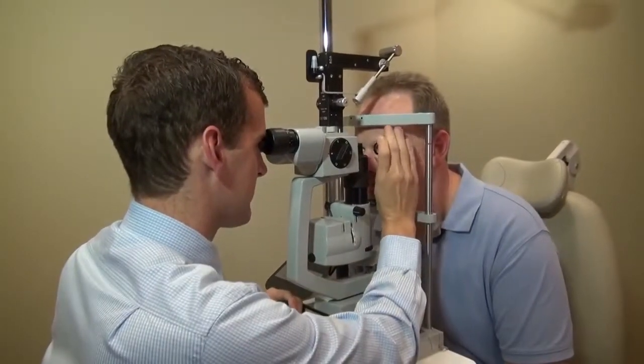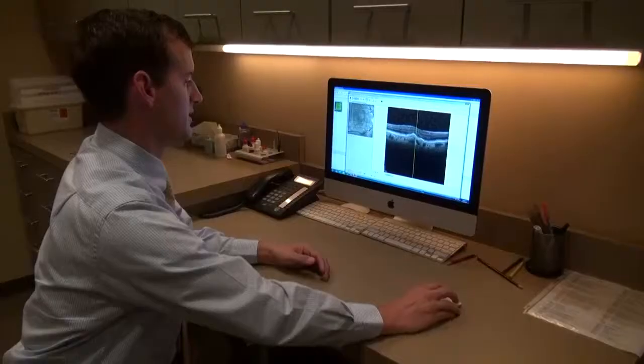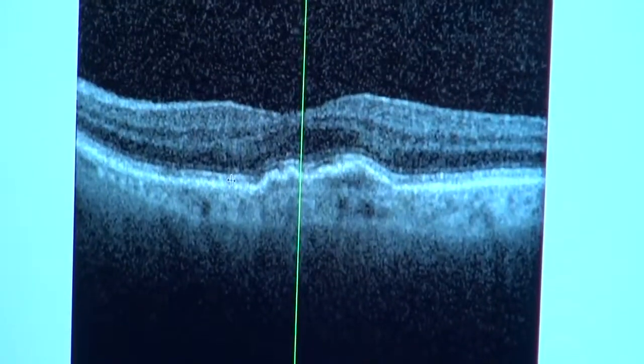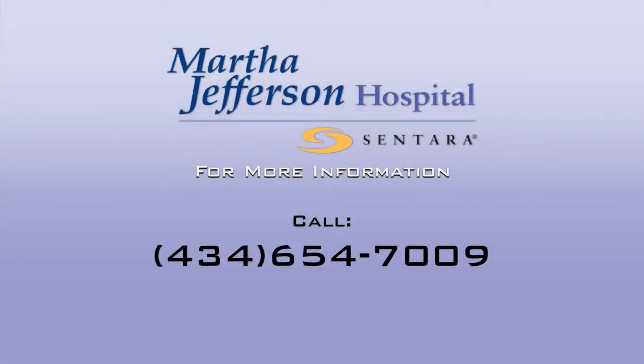The symptoms for both include blurred vision and sometimes floaters or dark spots. Dr. Meyer says to avoid problems altogether, the key is to keep blood sugar levels in check. If you'd like more information on this topic or on Dr. Meyer, please call Health Connection at the number you see on your screen.